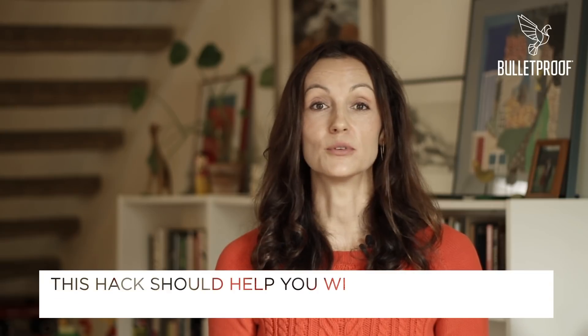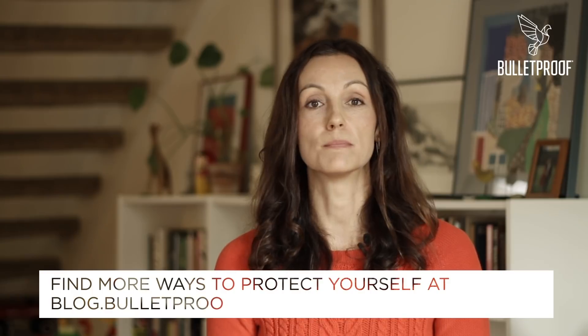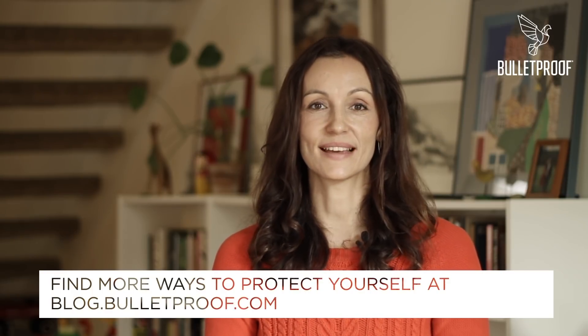And that's it. This hack should go a long way to protecting you from too much blue light exposure. To discover more ways to protect yourself, go to our blog at blog.bulletproof.com. Thanks so much for watching today.